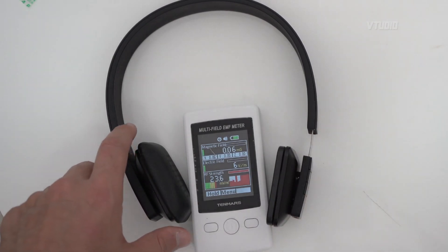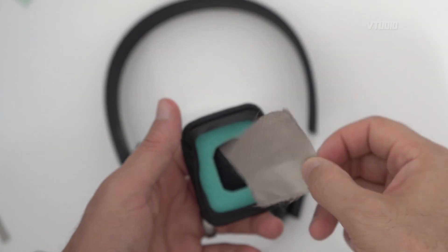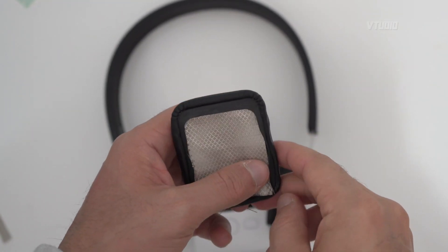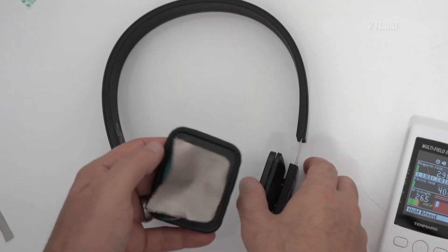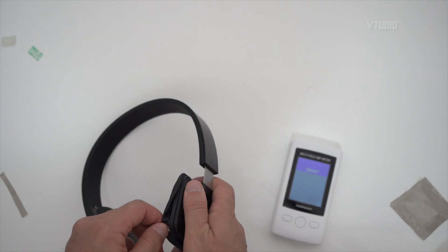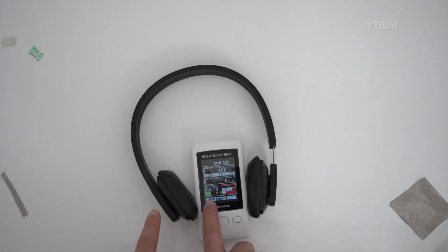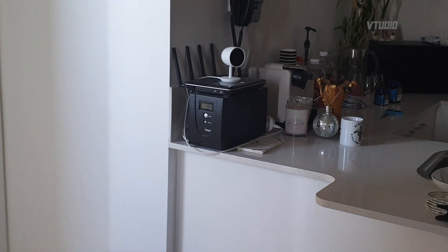So what I've done is cut out a piece of EMF protection material, which is primarily tin foil, and I'm going to cover the ear pads. Now that both sides are covered up, we're getting about mid-strength — it's a yellow bar rather than red — so our brain is a lot more protected.